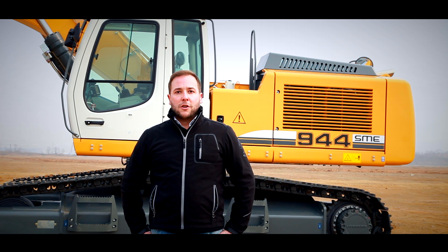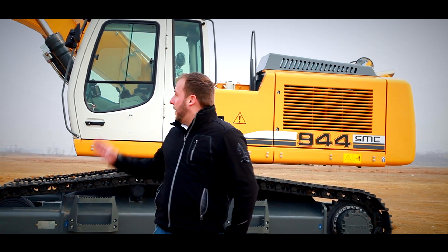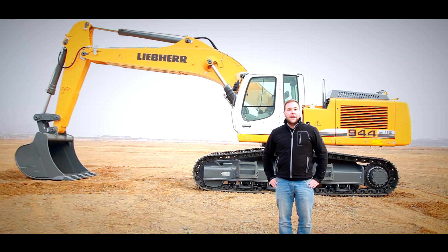Hello and welcome to the walk-around video of the new innovation from Liebherr, the R944C SME Crawler Excavator. This generation of Liebherr Crawler Excavators features low fuel consumption, high productivity, quick cycle times, and last but not least a class-leading operator environment. Let's have a closer look at the features of this machine.